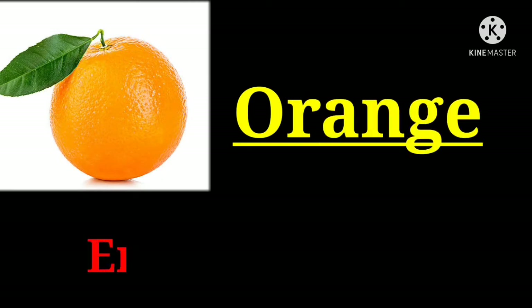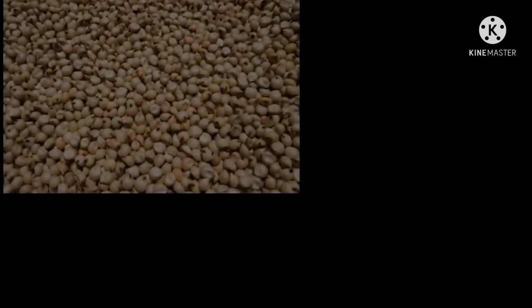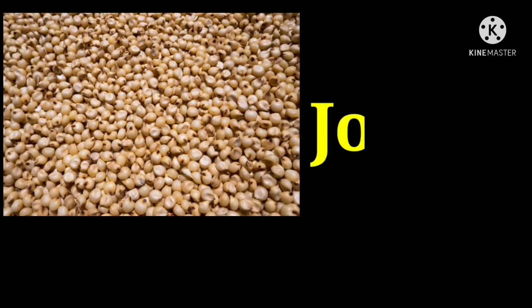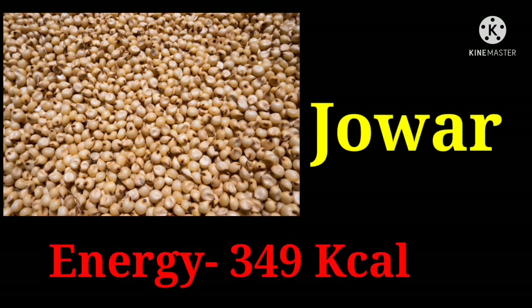Orange with 48 kilocalories. Jowar with 349 kilocalories.